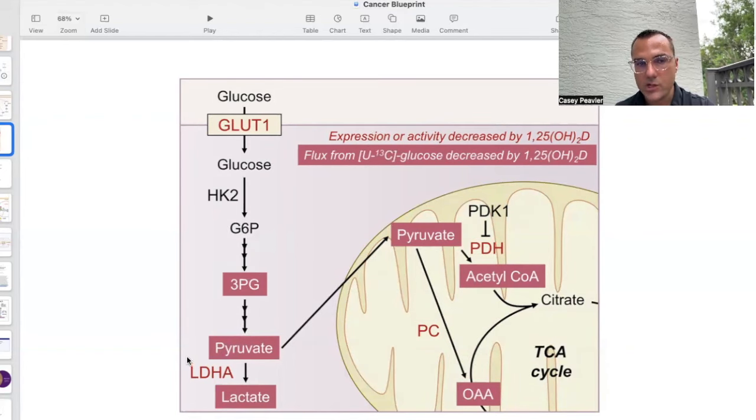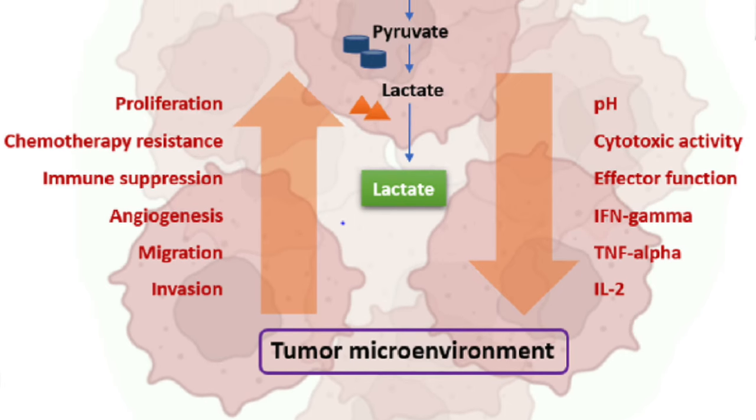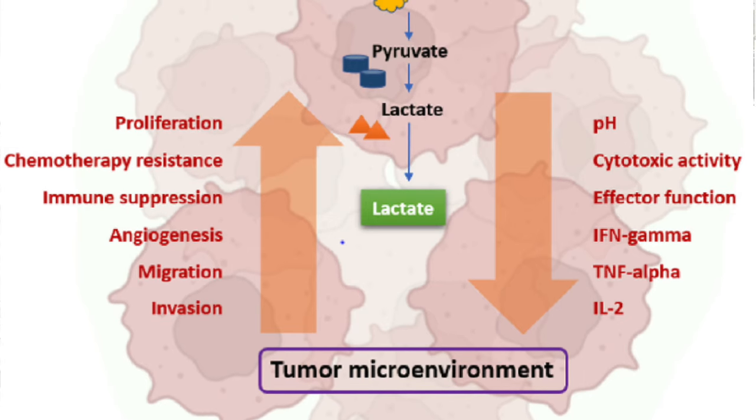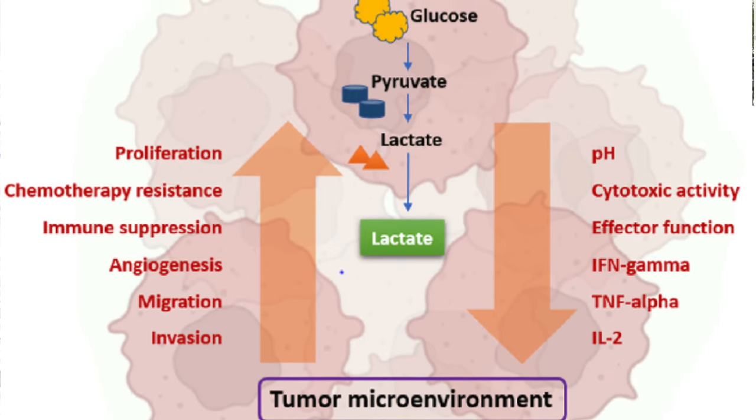Another mechanism by which vitamin D is effective is that it decreases the activity and expression of lactate dehydrogenase, which is important for the conversion of pyruvate to lactate. That lactate gets shuttled outside the cell, creating the acidic tumor microenvironment, which has many negative implications for our immune system's ability to overcome cancer.